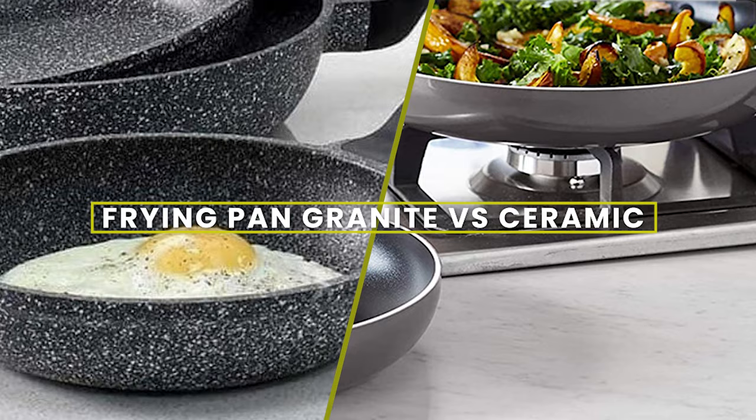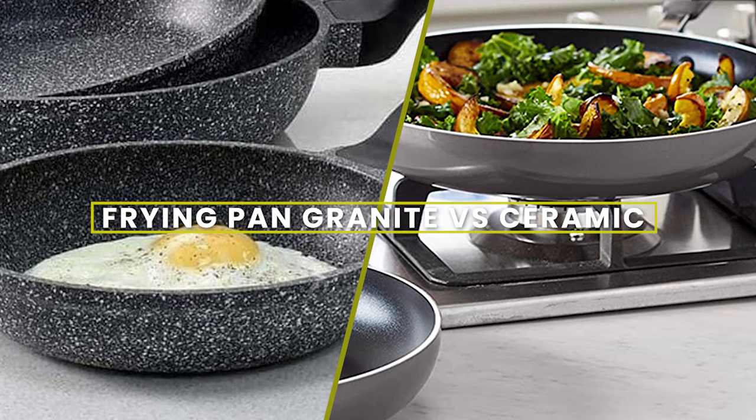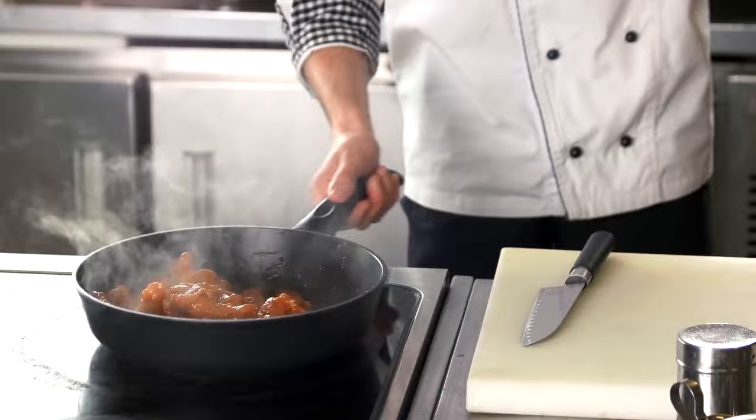Hello and welcome to our video on the topic of frying pan granite versus ceramic. In this episode we will discuss the differences between these two popular materials for frying pans and help you decide which one is best for you. So without further ado, let's get started.